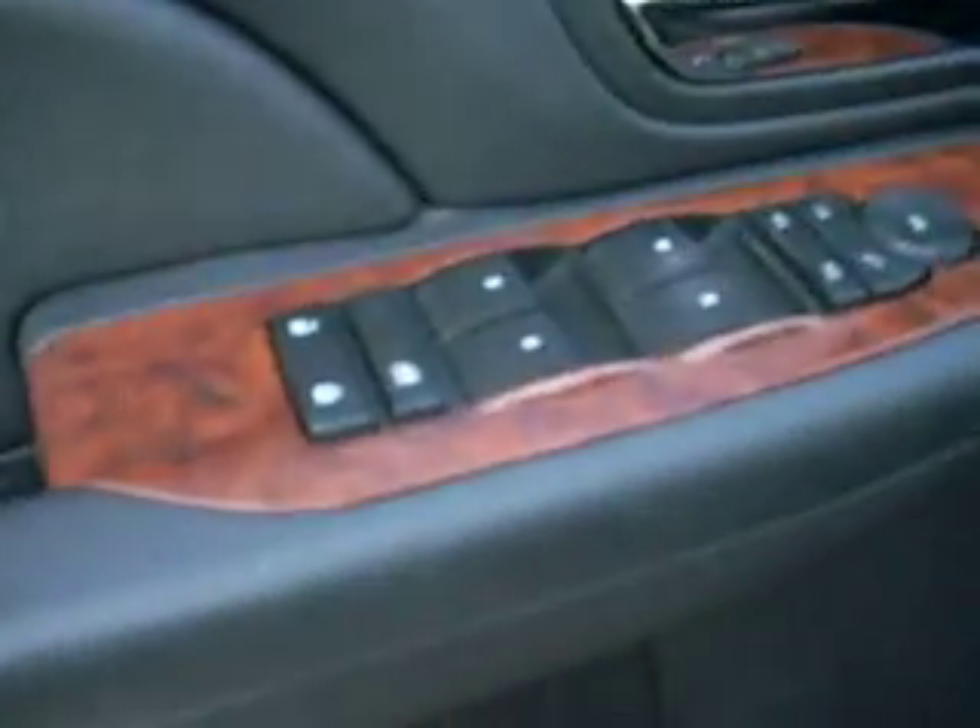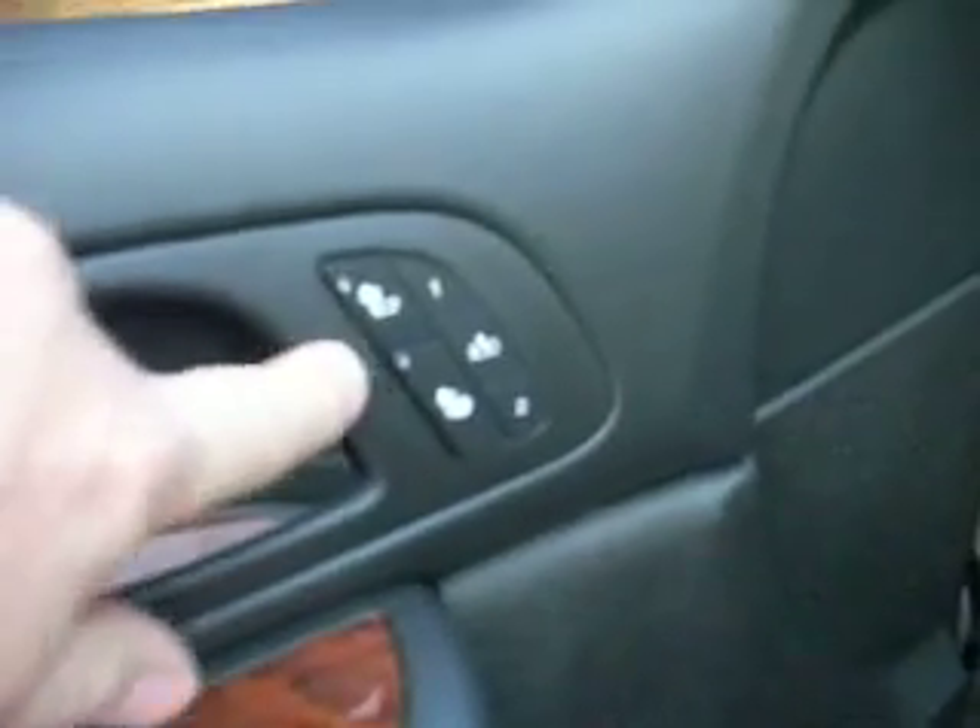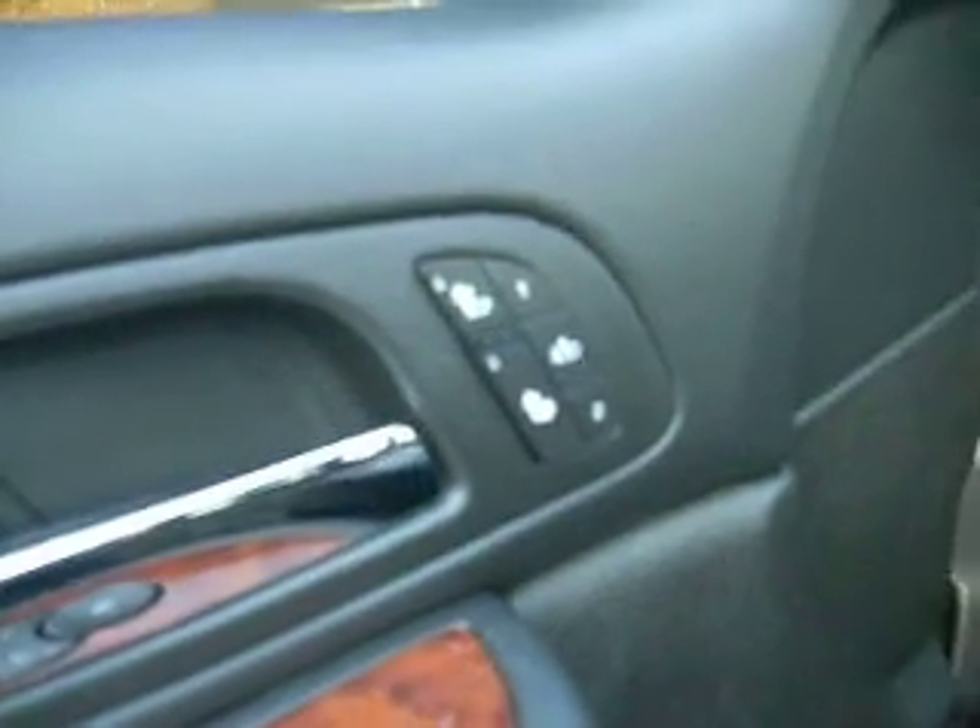All the controls are there. It's got the heated seat feature on both sides — passenger and driver — and both seats are power: driver's and passenger's.